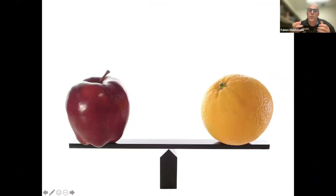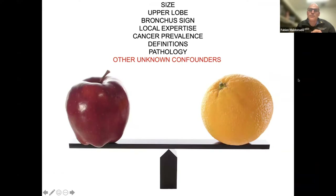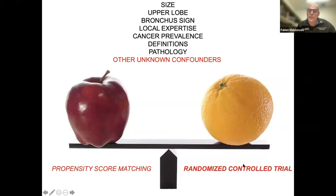If all you're going after at a big cancer center is big masses for molecular studies, size will be an important confounder. Upper lobe predominance matters — nodules in upper lobes tend to be easier to reach, there's less CT body divergence, and bronchus sign presence matters. What your local expertise is, what your cancer prevalence is, the definitions you use, and pathologist variability — there's incredible variability across pathologists in calling malignancy. Then there are the unknown confounders that cannot be captured, for which the only way to handle them would be to do a randomized study.